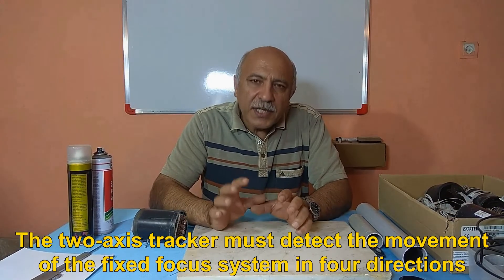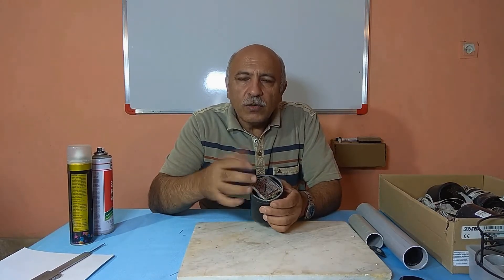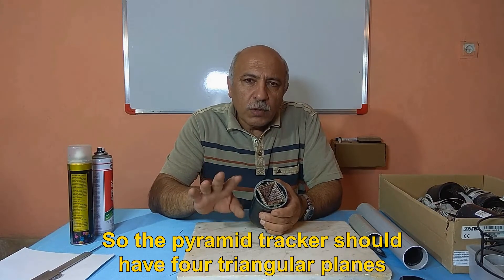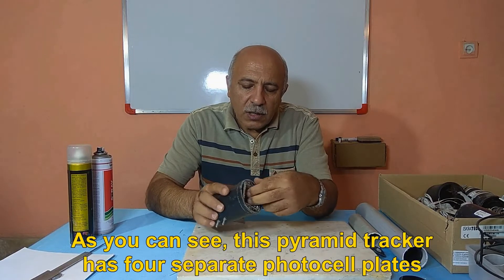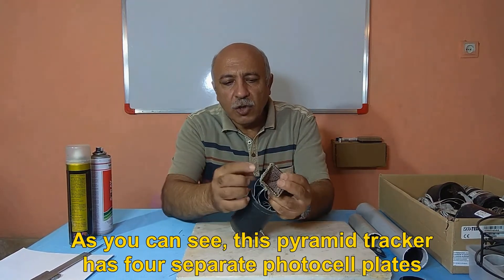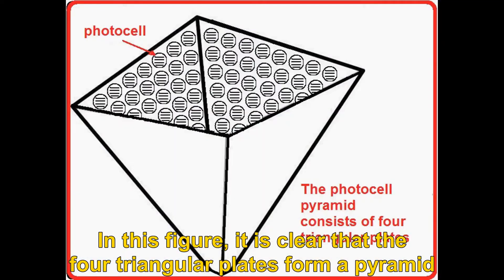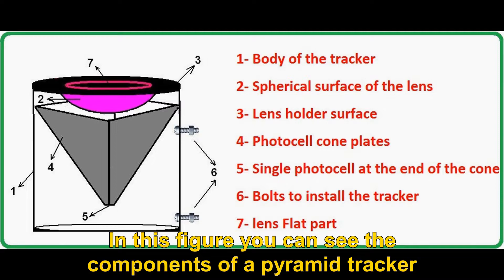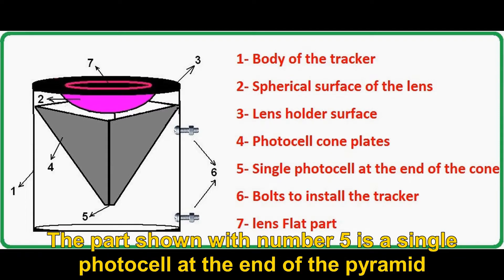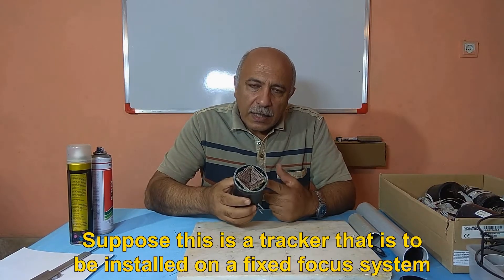The two-axis tracker must detect the movement of the fixed focus system in four directions, so the pyramid tracker should have four triangular planes. As you can see, this pyramid tracker has four separate photocell plates. The four triangular plates form a pyramid. The part shown with number five is a single photocell at the end of the pyramid, and when the focused light hits it, it means the tracker is parallel to the sun's rays.